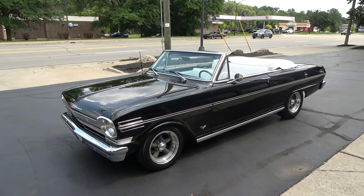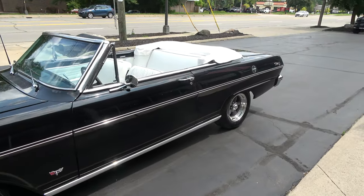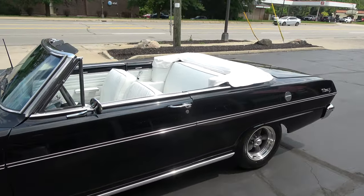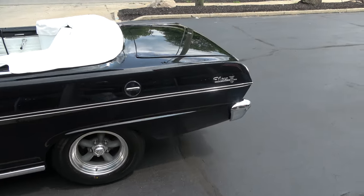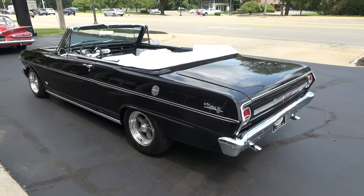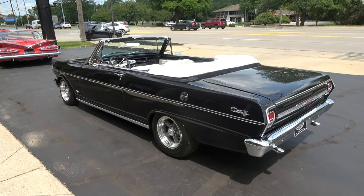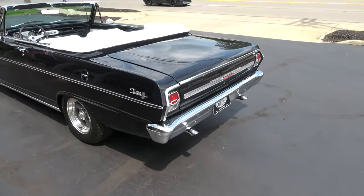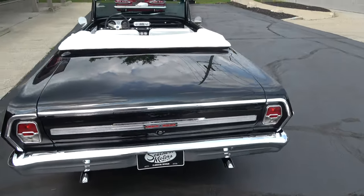Beautiful little car, fun car to drive. Love the color combination — it's finished in tuxedo black. It has a custom white interior which is really nice, especially for days like this when the sun's beating down on you. Good solid straight car, I believe a Kentucky car. My buddy out of Tennessee found this car for me — he drove it home for a weekend and said it's a really good little car. Hits the road good.